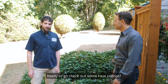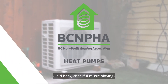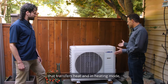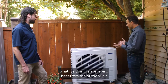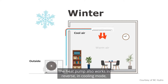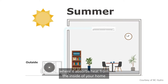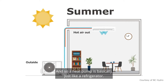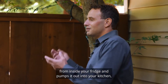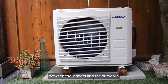Ready to go check out some heat pumps? Absolutely, let's do it. So a heat pump is a device that transfers heat. In heating mode, it absorbs heat from the outdoor air and pumps it inside to heat the home. The heat pump also works in reverse in cooling mode, absorbing heat from inside your home and pumping it outside. A heat pump is basically just like a refrigerator, which absorbs heat from inside your fridge and pumps it out into your kitchen — it's just transferring heat between the indoors and the outdoors.